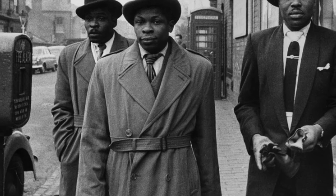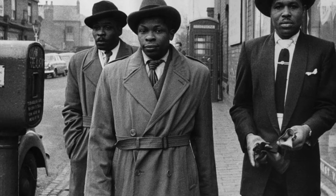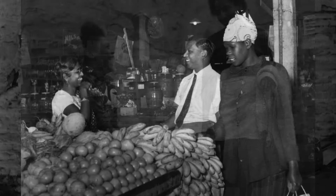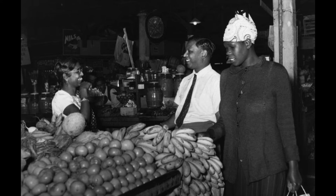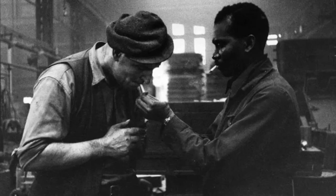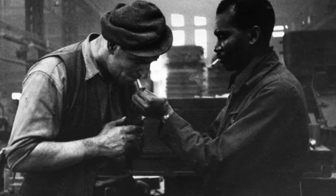From the late 1940s to the early 1960s, thousands of men, women and children left the Caribbean for Britain, encouraged by the 1948 British Nationality Act, granting citizenship and right of abode in the UK to all members of the British Empire. The 802 Caribbean citizens onboard Empire Windrush were the first of around 500,000 Commonwealth citizens who settled in Britain between 1948 and 1971, invited to live as British citizens and help rebuild the mother country after the Second World War.